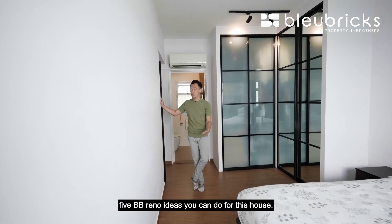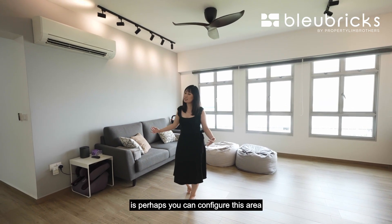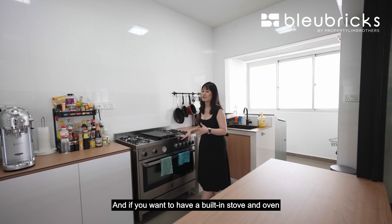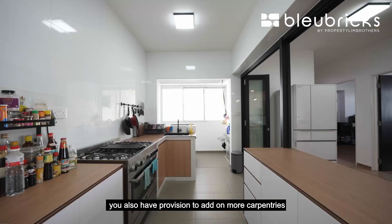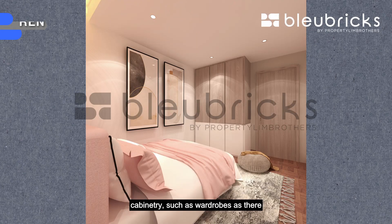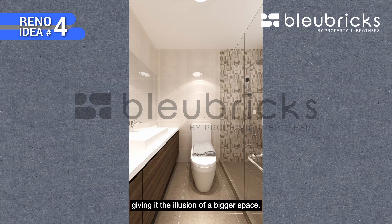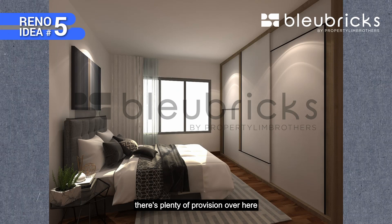The first BB renovation idea is to configure the extra area into a study by enclosing it with glass partitions and installing cabinetry such as desks and drawers. The second idea: as the owners are taking the stove, you can add a built-in stove and oven with more cabinetry, plus overhead cabinets for more storage. The third idea: install wardrobes in the common rooms as there are no built-ins, and decorate based on your preference. The fourth idea: re-tile the bathroom floors and walls so the tiles match, giving the illusion of a bigger space. The fifth idea: if four panels of wardrobe space are not enough in the master, there is plenty of provision to install more cabinetry.